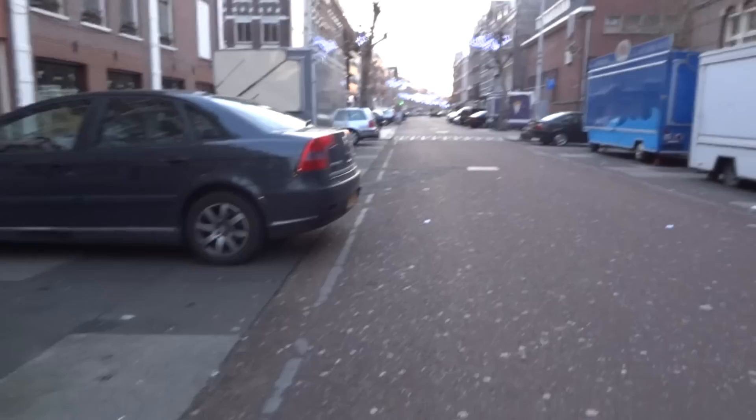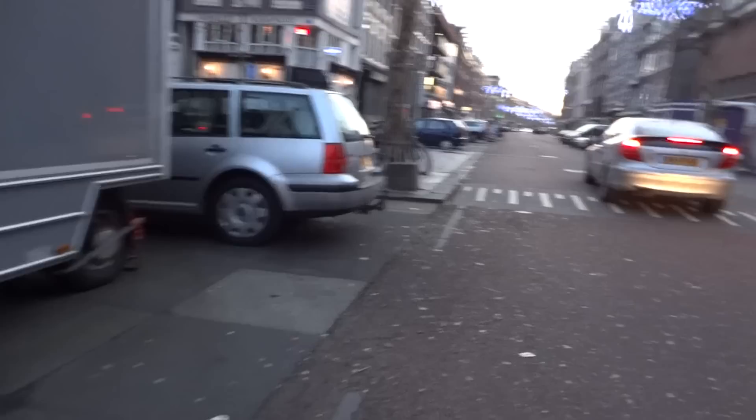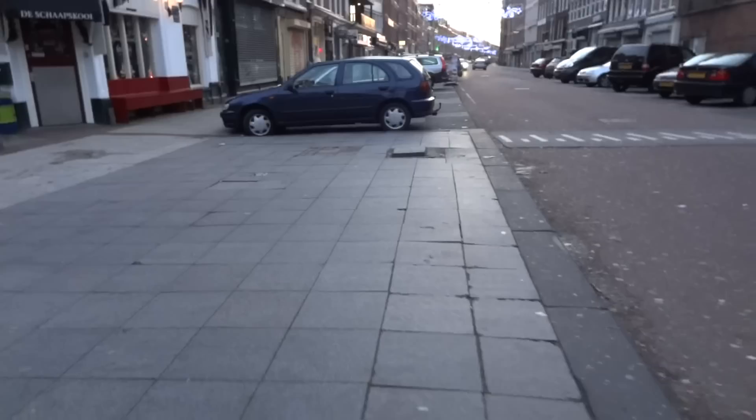And you see all the carts. This one here with fish, I believe. I'm not even gonna try to hack up that word — we'll just say that it's fish. So once again, that's one block, a long block of the Albert Kaupstraat, and it goes on and on and on.